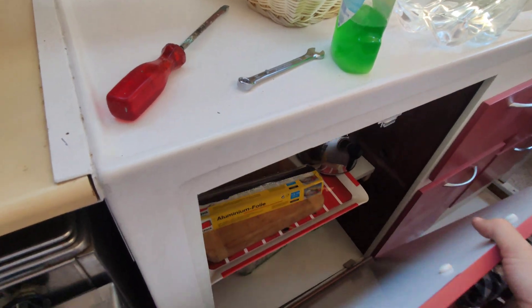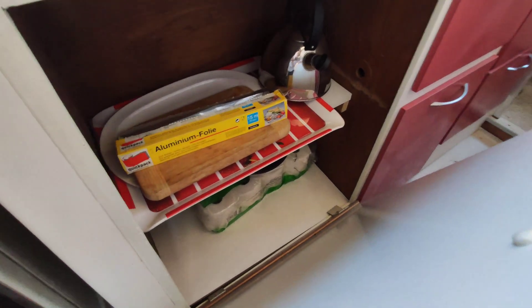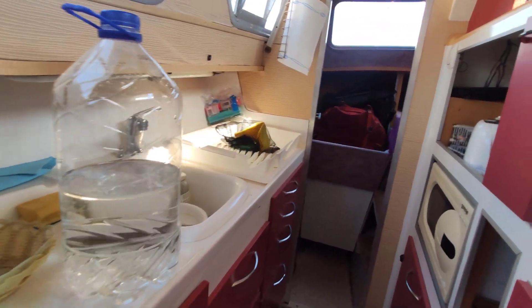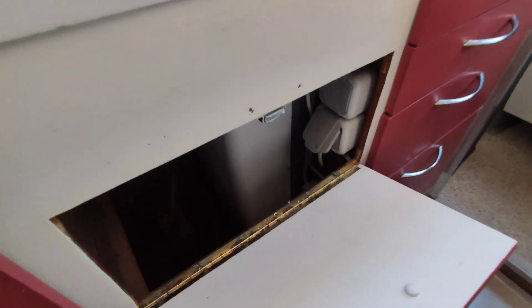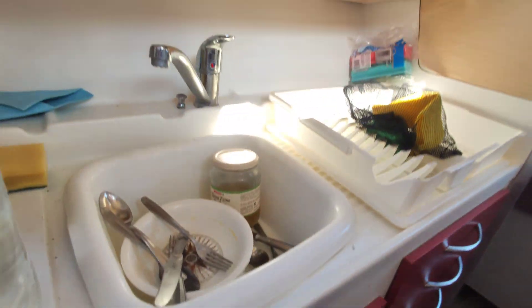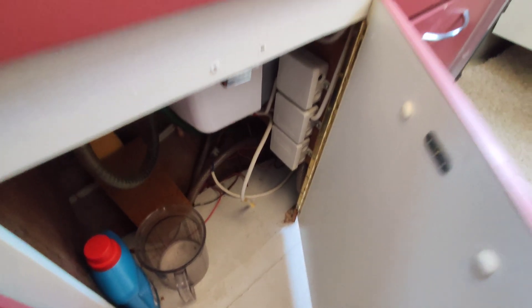Inside here is a giant open space. I've measured and the washing machine will fit inside there, so there are a few things we'll have to move and then the washing machine will go in. This is a gas water heater — I'm probably going to move that outside the boat to be an outdoor deck shower, which will be warm. That just frees up more space we can convert into storage.